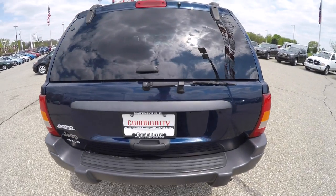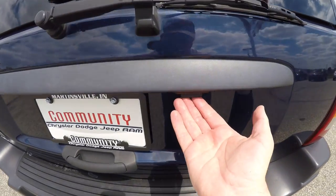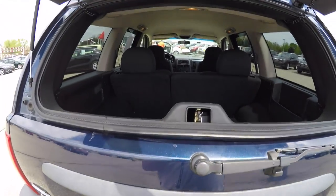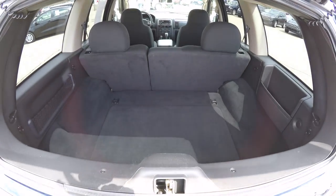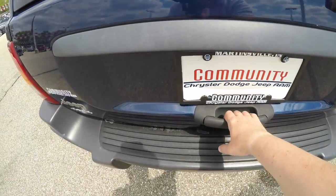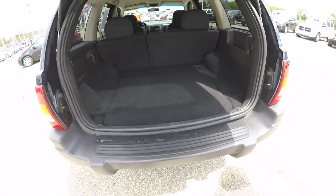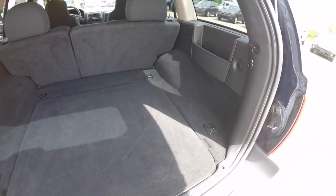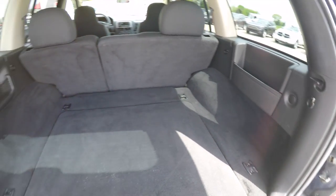This vehicle is equipped with a two-piece rear tailgate. To open the flipper glass, just hit this button here. To open the conventional liftgate, just pull on the handle. It has a very nice load-flat cargo area.